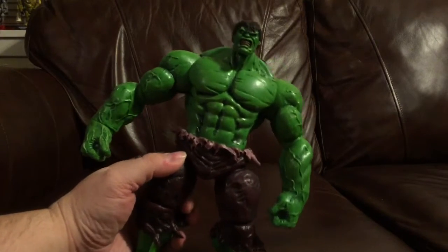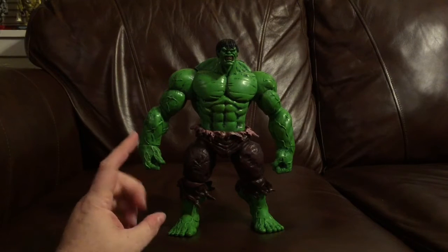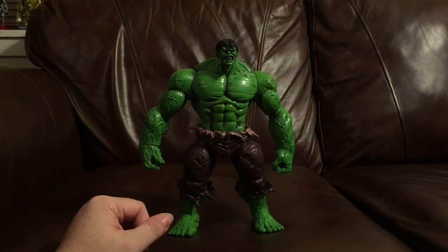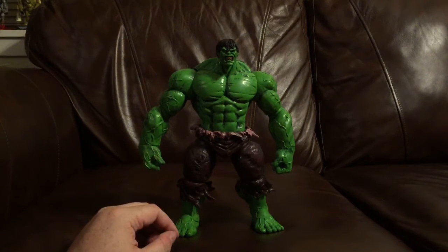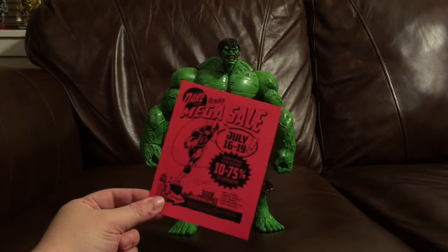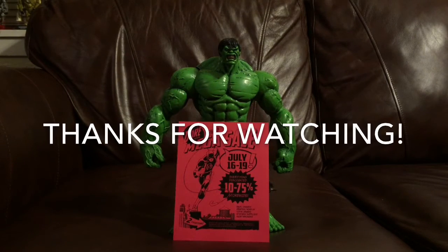The size of this thing is really, really big. This was the last one they had on the shelf, but I'm sure they can order another one if you really wanted one. So do yourself a favor, check out Excalibur Comics, Cards and Games in Shreveport, Louisiana. And don't forget the Mega Sale, July 16th through the 19th. Thanks for watching, and we'll see you next time.